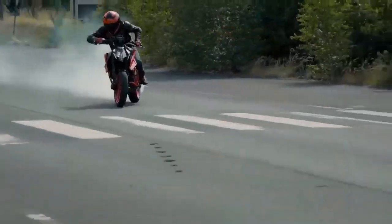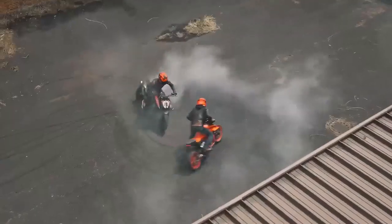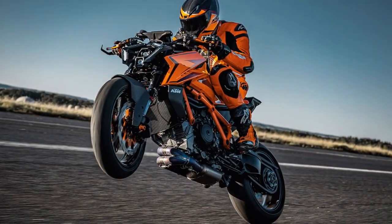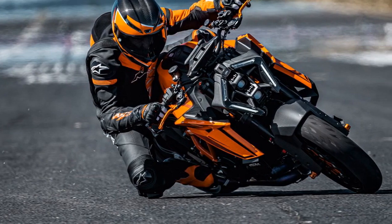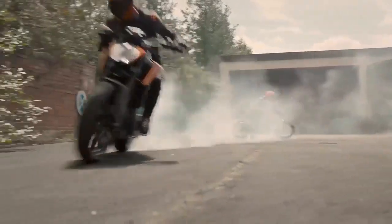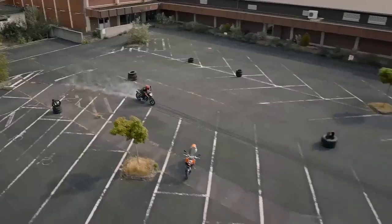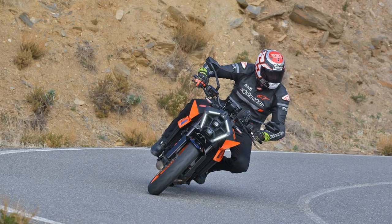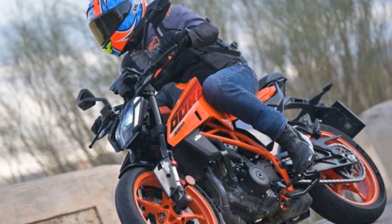It's important to note the comprehensive electronics package ready to support you as you ramp up the pace or customize the bike to suit your riding style. This includes three standard ride modes — sport, street, and rain — along with optional performance and track modes. However, the latter are part of a demo program for the initial 1,500 kilometers and require purchase once this limit is exceeded. RiderAid settings are pre-configured for sport, street, and rain modes, offering limited adjustability. By switching to performance and track modes, you gain the ability to fine-tune power delivery (three levels), traction control (nine levels plus off), wheelie control (five levels plus off), ABS (two levels), and KTM's MTC/MSR engine brake system.